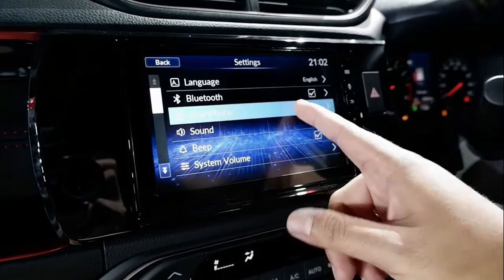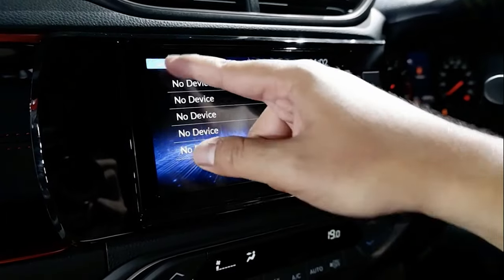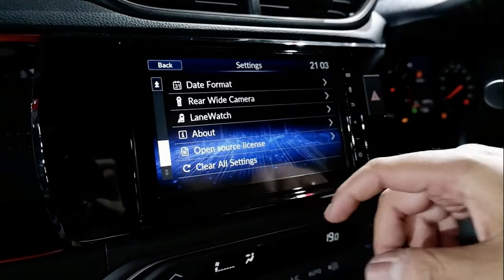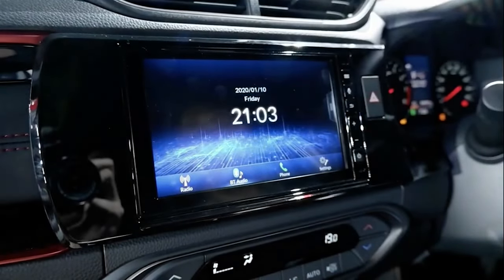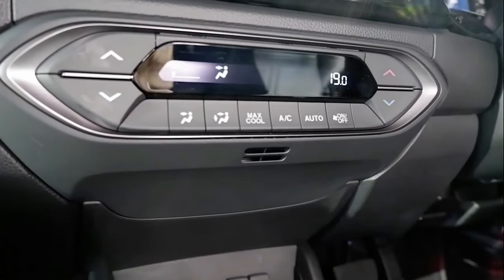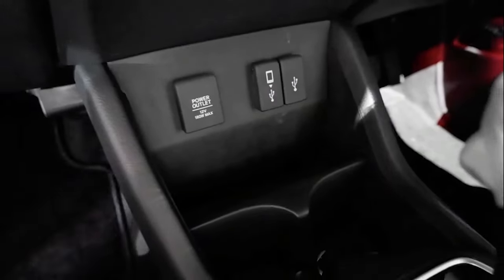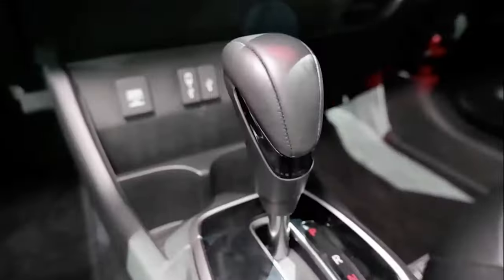The Sportia IS adds LED headlamps with LED daytime running lights and sequential turn signals, walk-away auto door lock, a 4.2-inch multi-info display between analog dials, six speakers, leather-fabric combination seats, leather wrap for the steering and gear knob, auto aircon, and auto folding wing mirrors.